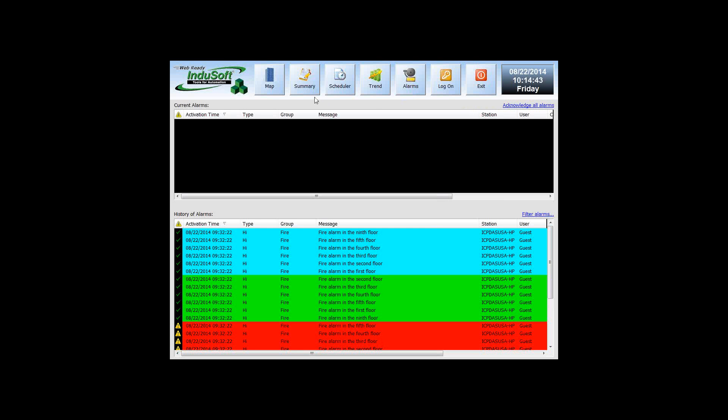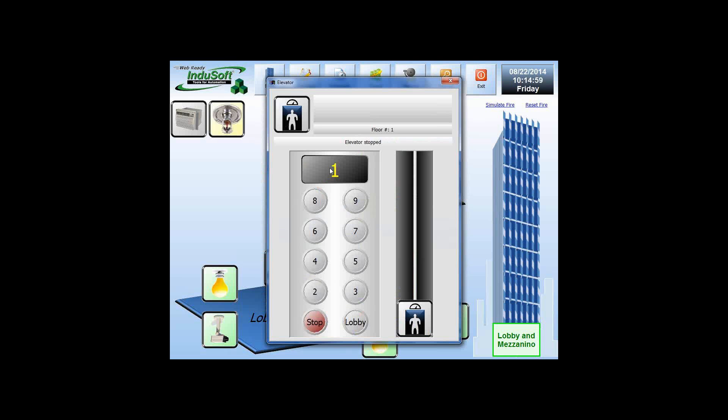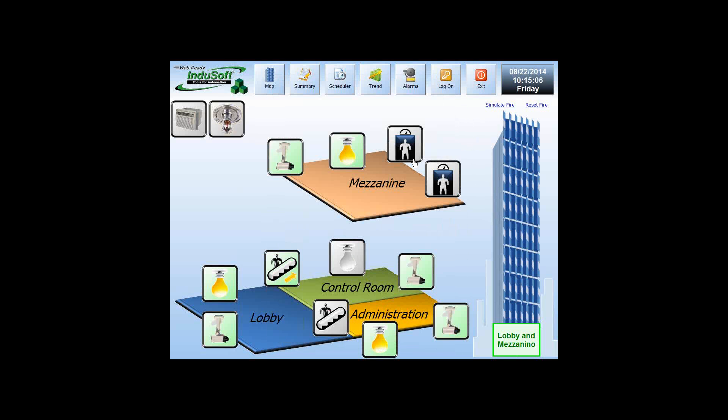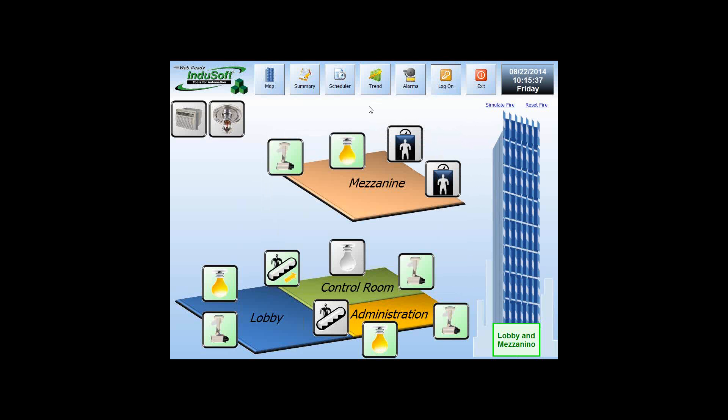You can have remote notification via email or SMS. Indusoft has support for mobile platforms as well. I can also show you different features, for example, elevator, which is part of building automation, or fire system or camera. You can integrate all of these things inside the Indusoft WebStudio HMI system, which is very powerful and user-friendly. You can also have administration features and create different access levels for different operators.